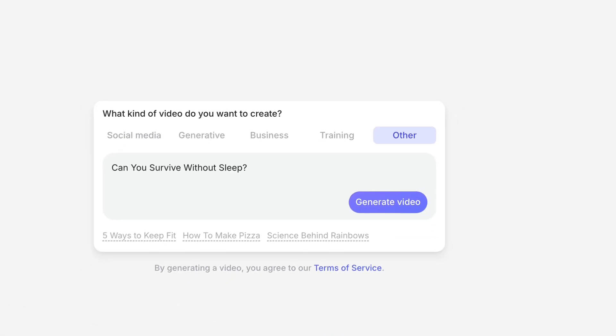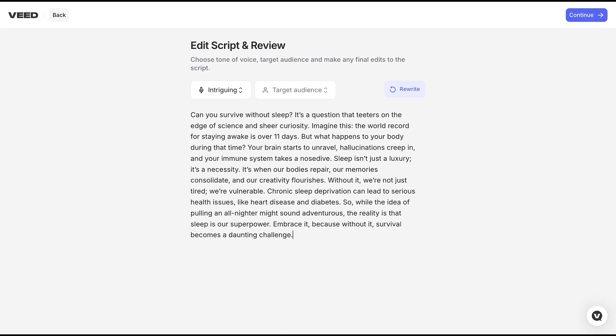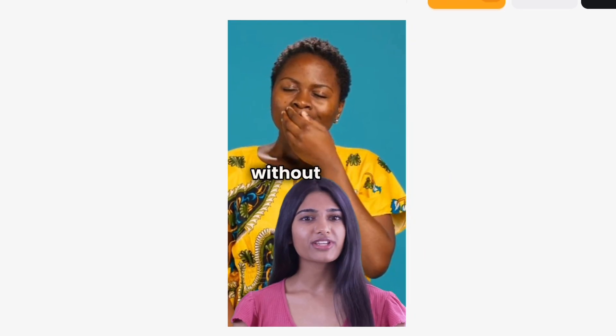One of the coolest things Veed can do is turn your idea into a full video with realistic voice, talking avatar, sound effects, and b-rolls.